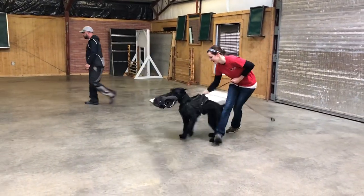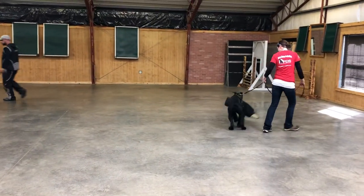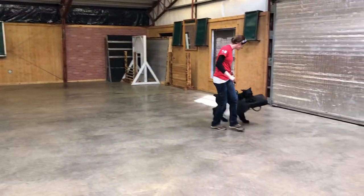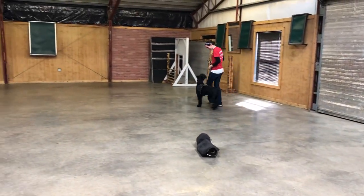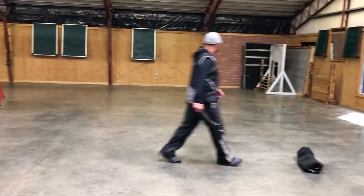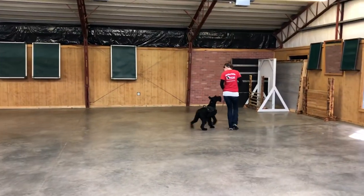We need prey drive to get started, but at some point we have to start transitioning — a little less prey, a little more 'hey, what's the bad guy for what he is and not for what he's got on him.' So as the dogs get older we start pushing that agenda just a little bit more alongside the obedience here as well.